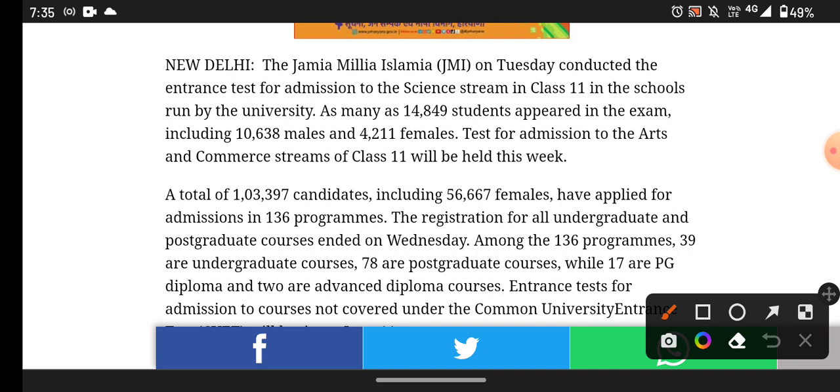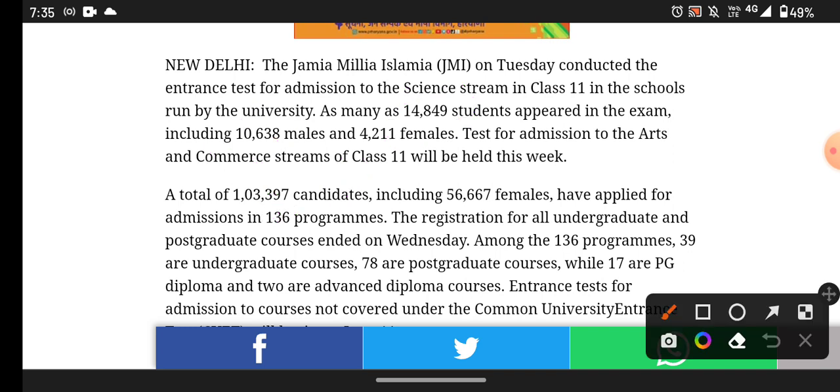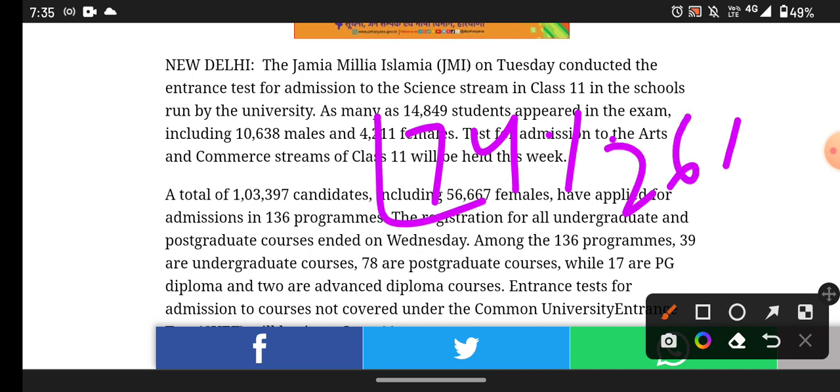In this video, the form was filled by a total of 14,000 candidates — 10,000 male and 4,000 female. If we talk about this, a total of 74% of students appeared in the exam, while the other 26% of students were absent from the exam hall.